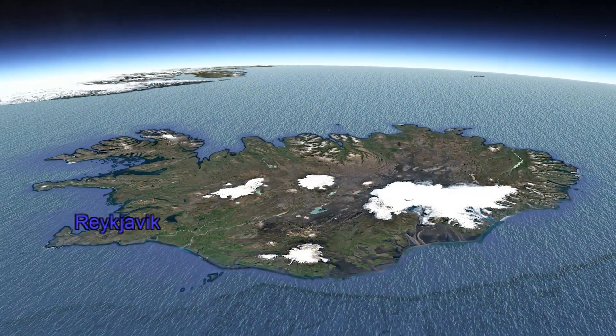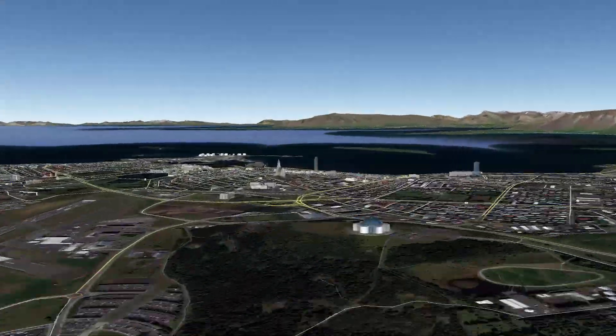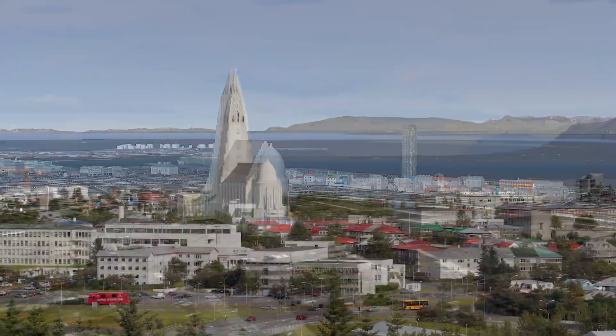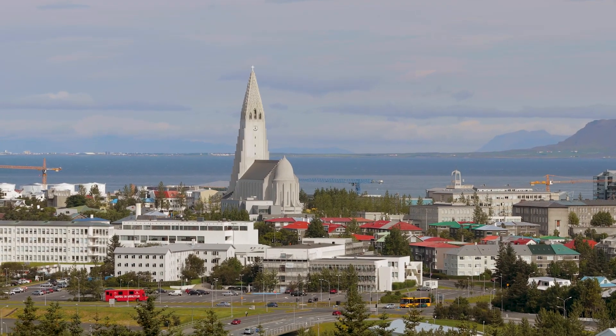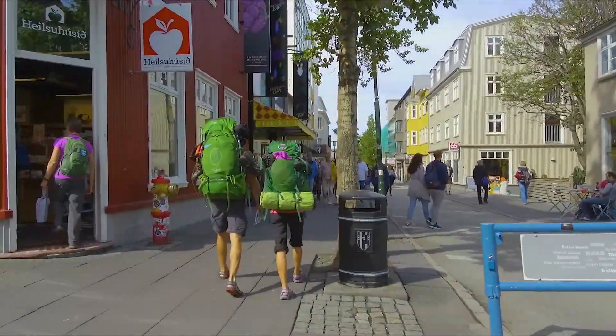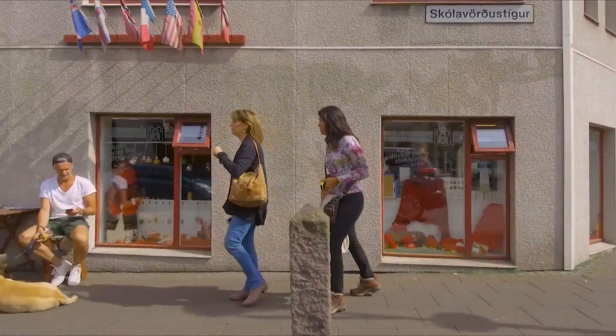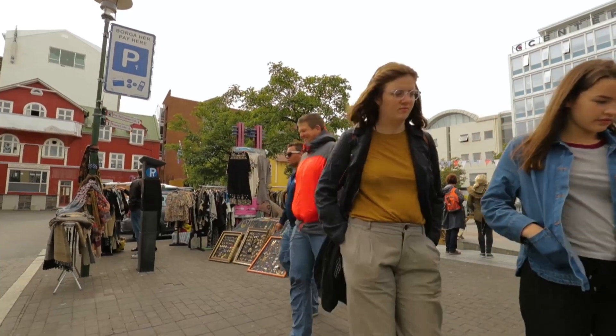Let's start in Reykjavik, Iceland's capital, where most of Iceland's 330,000 people live. It's picturesque and touristy. We visited in August, so it was a time of long days and warmish temperatures — perfect for rambling around this very walkable city.